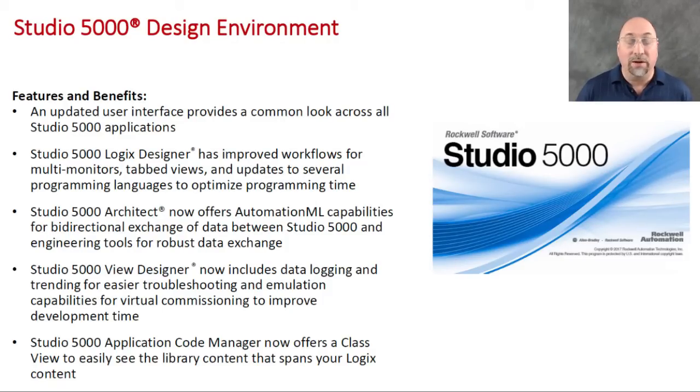With View Designer, they're saying they've built in data logging and trending, which they've really needed. The PanelView 5000 is the only major HMI on the market that didn't have built-in data logging and trending. So to be able to add that is great.